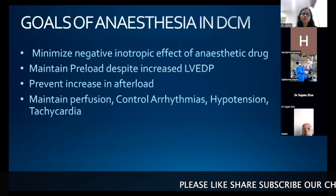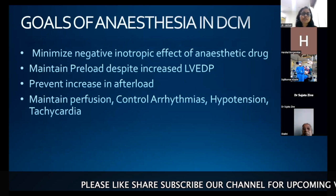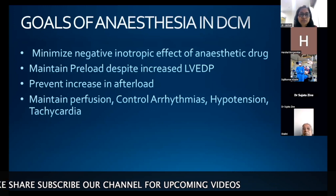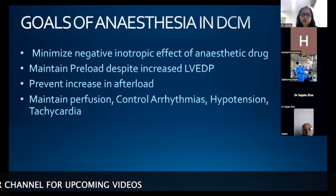The goals of anesthesia management in DCM are to minimize the negative inotropic effect of anesthetic drugs, maintain preload, prevent increase in afterload, and control arrhythmias, hypertension, and tachycardia.